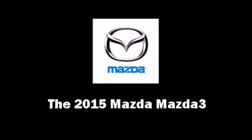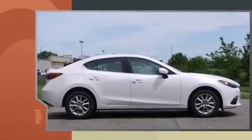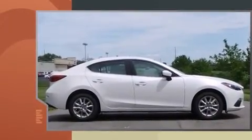The 2015 Mazda Mazda 3 — this 4-door, 5-passenger sedan offers the latest in technological innovation and style. It features an automatic transmission, front-wheel drive, and a 2-liter 4-cylinder engine.